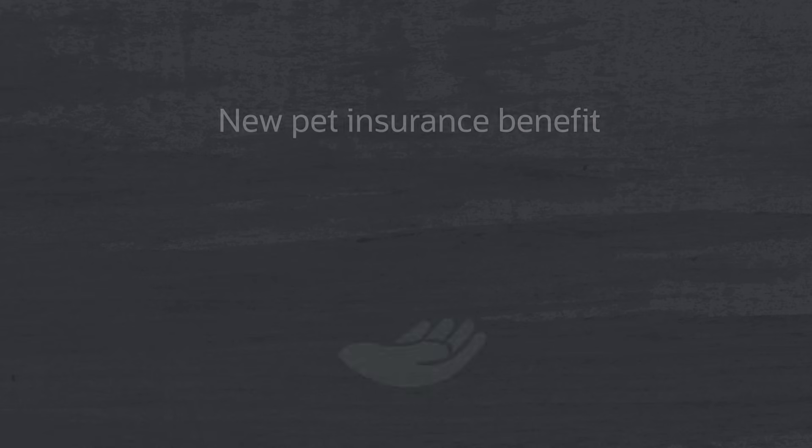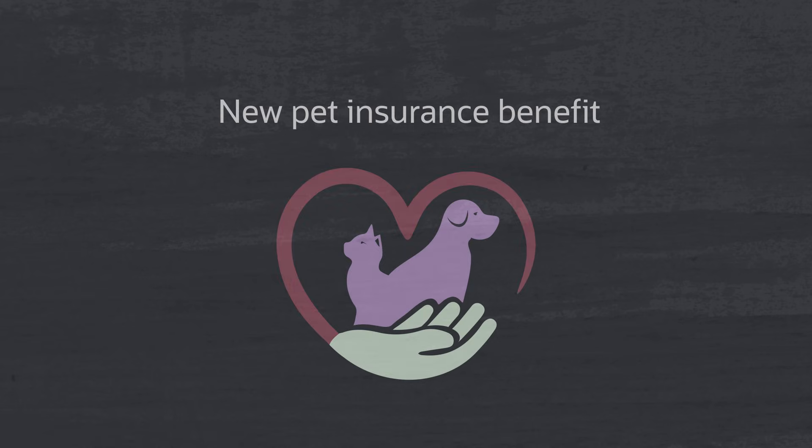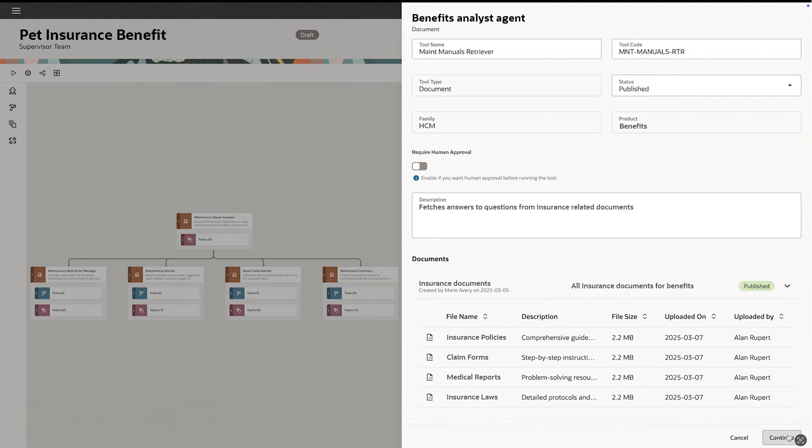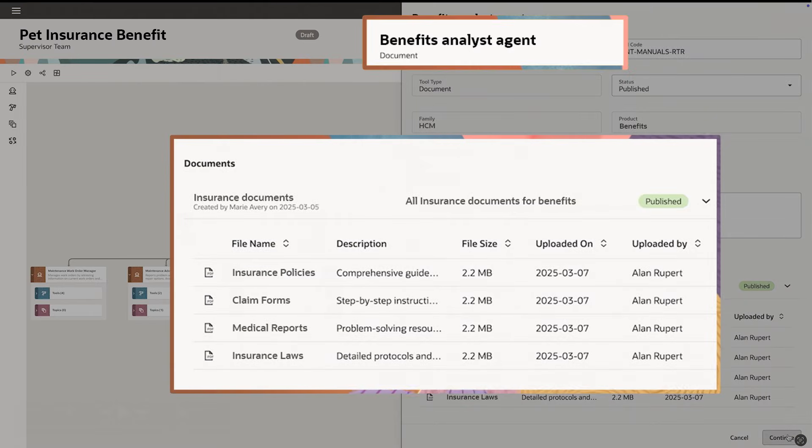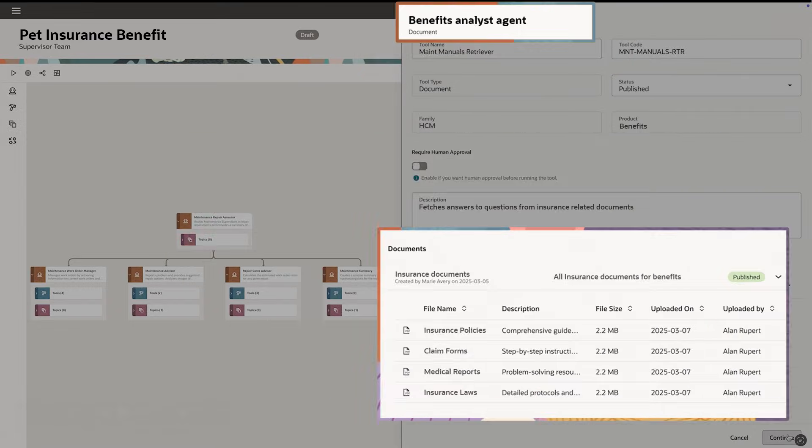For example, say you are including a new pet insurance benefit as part of your existing benefits offering. You can upload documents about the program to the Benefits Analyst agent, included in Oracle Fusion Cloud HCM, and it will be ready to answer employee questions about the program in natural language.